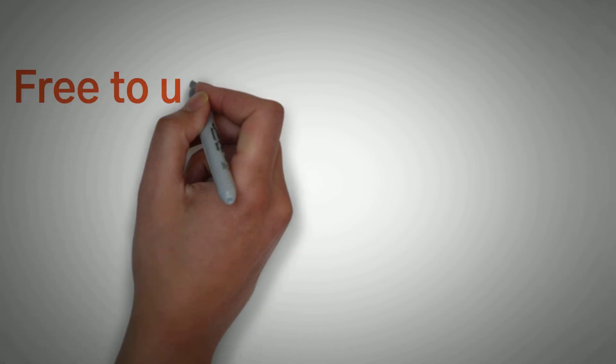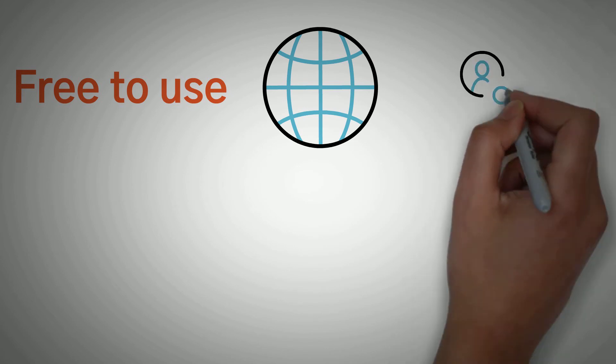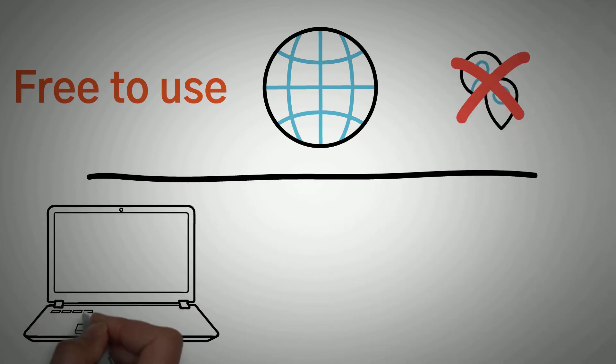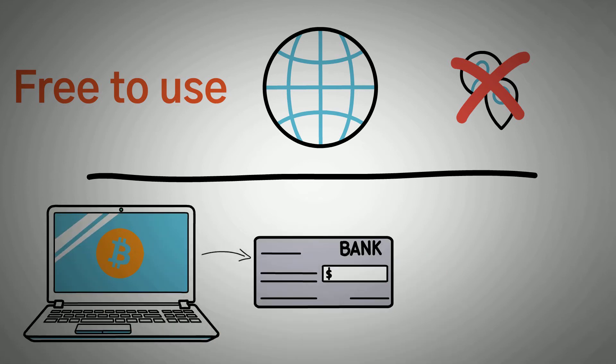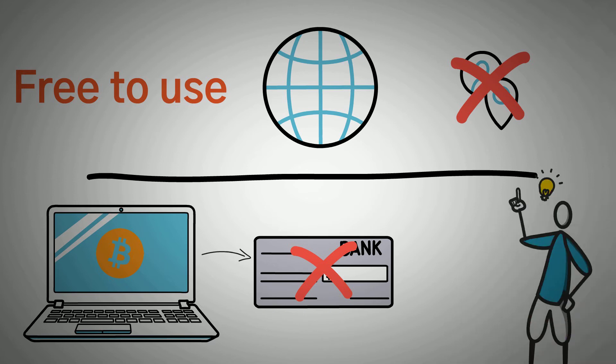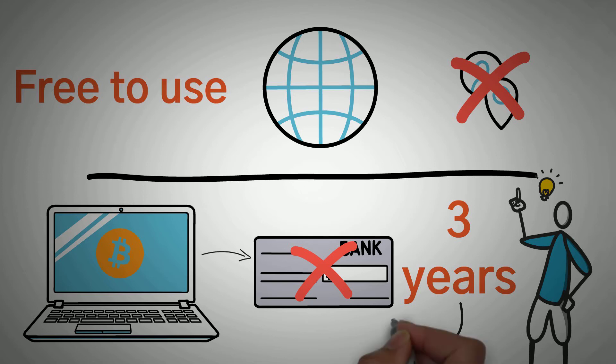Number two: Bitcoin faucets are mostly free to use and accessible to anyone with an internet connection, regardless of where they live. This is a big one. Number three is something to keep in mind: there are actually a ton of Bitcoin faucet platforms that will never let you withdraw your rewards. It is important to keep in mind the minimum payout when using these services. Sometimes when you do the math, it might take three years of working every day just to get one payout.